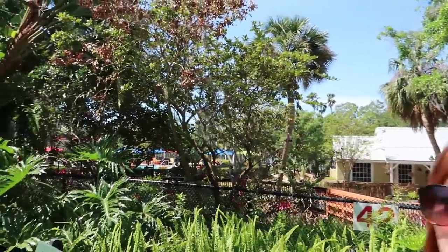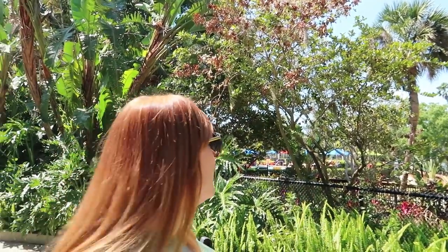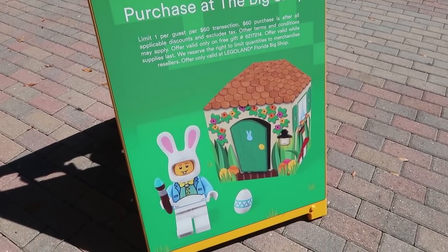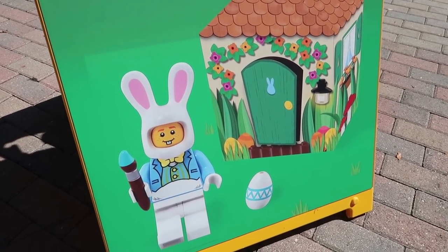It's one of the rides still left over from when this was Cypress Gardens. But what I don't get is this hotel — I thought there was a different hotel that was like little duplexes. Yeah, that's across the street. That's called the Beach Retreat, and this is just the Lego Hotel. If you spend $60 in the big shop you get an exclusive Easter minifig.